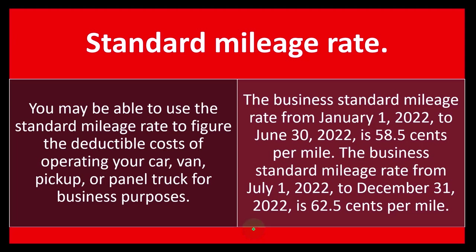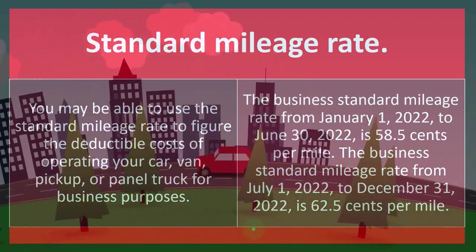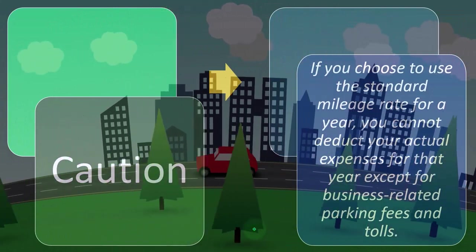They actually divided it up in 2022, and then it's going to go up in 2023 and later, in alignment, hopefully, with inflation. As inflation goes up, these rates you would think would go up as well.